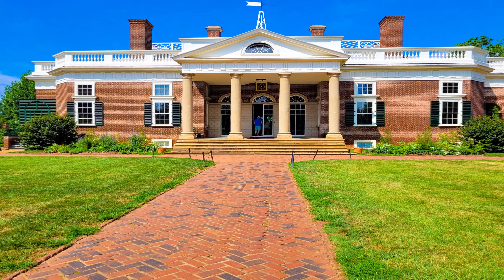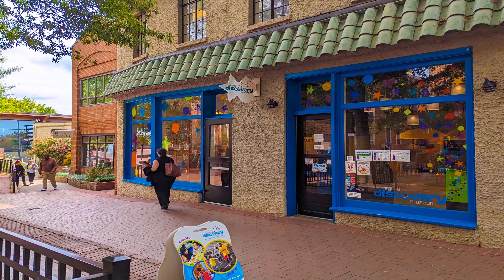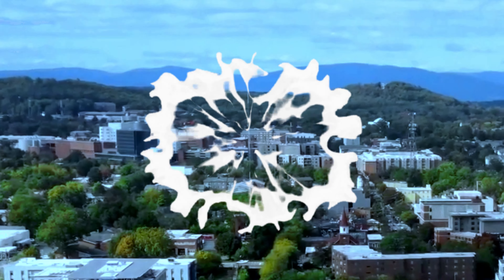If you love to travel and want to see the whole world, Tripoyer is the channel that gives you a list of the best places to visit in the USA. Make sure you subscribe to the channel and press the bell icon for the latest upcoming travel videos.